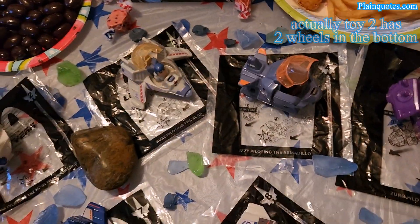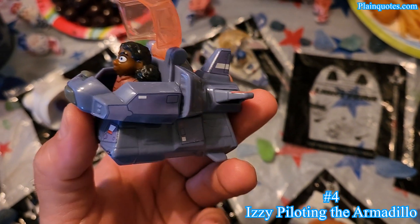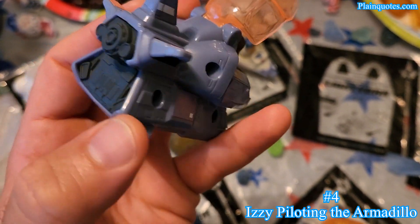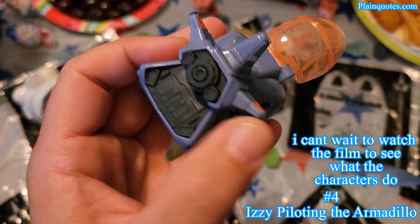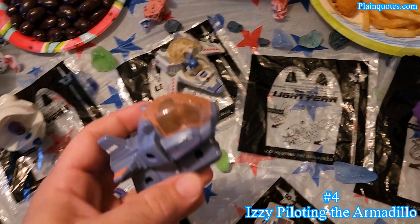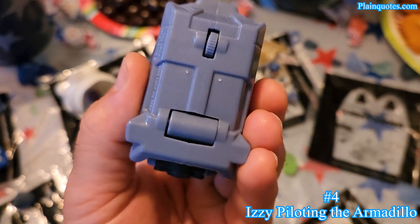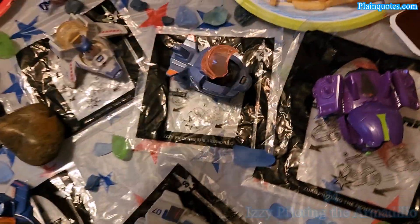Toy four is Izzy piloting the Armadillo. This one has a purple spaceship with orange on top, and I'm loving the back because the black, purple, and orange mixing together — the colors are very nice, a great spaceship. Same as all of them, when you bump into it it opens up. She's over here looking great, and this one has these pins that spin over here.